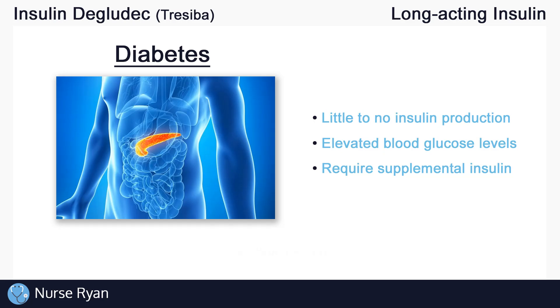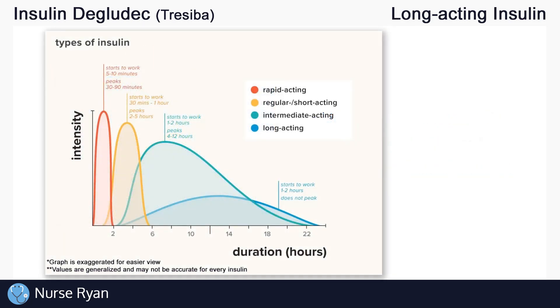Now let's get into the different types of insulin. There are basically four main types: rapid acting, short acting, intermediate acting, and long acting. For example, insulin degludec is a long acting insulin.